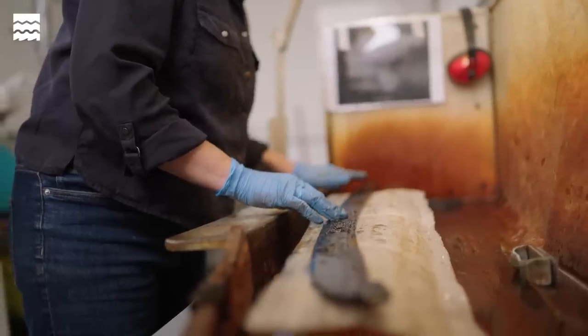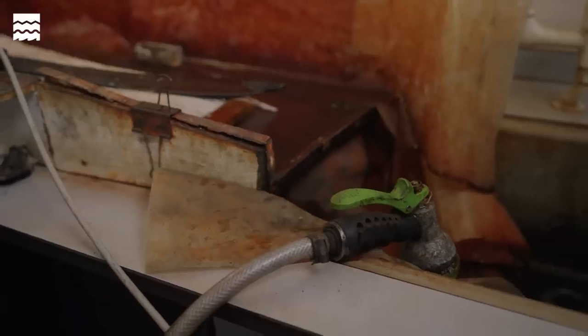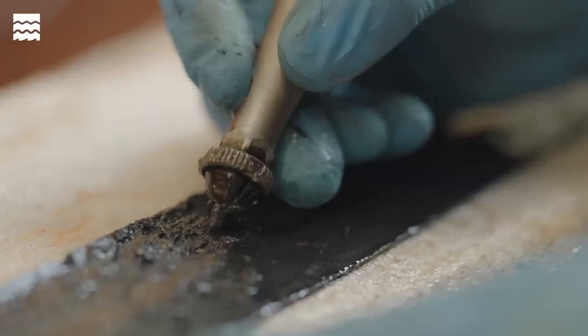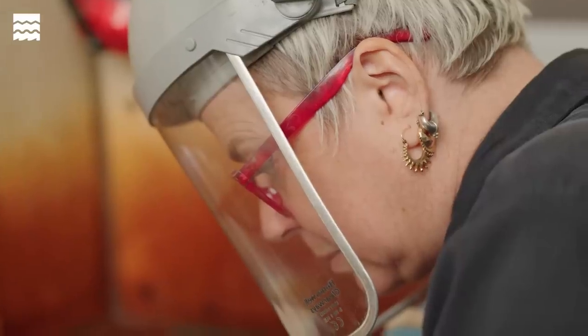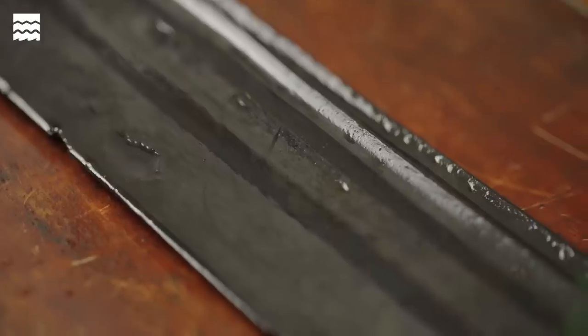When we want to work on a smaller scale and do more detailed, finer work, we move on to a tool called the air scribe or the ultrasonic scaler. That allows us to work on a much smaller scale where we can reveal really fine details.